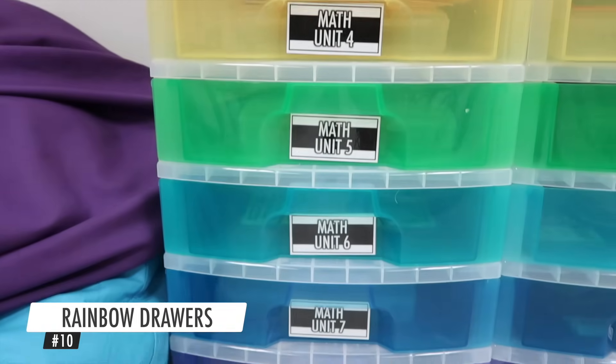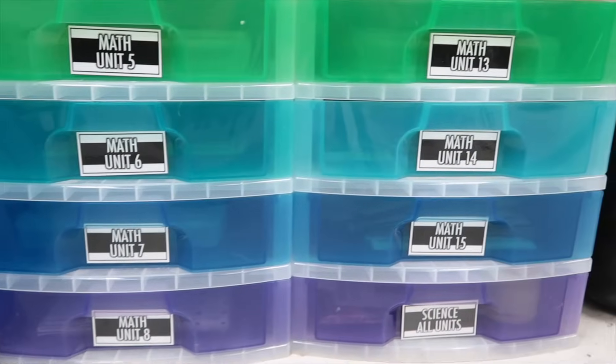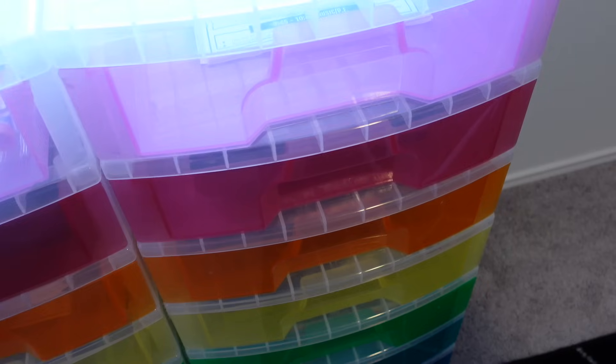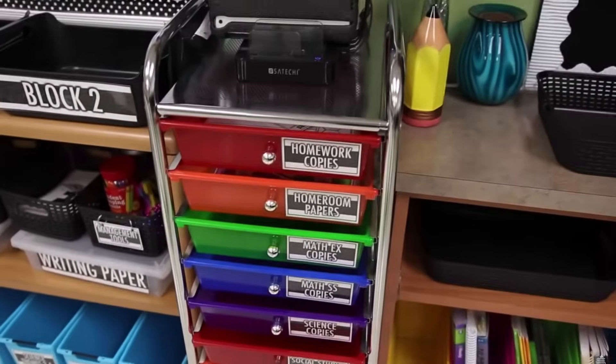Finally, item number ten are my rainbow drawers. You've seen these in my classroom for years, and now they're in my home office. What I love about these is they're very aesthetically pleasing with rainbow colors, you can add labels to the front, and the drawers are large enough to hold items bigger than a standard 8.5 by 11 piece of paper. I originally had sets of rainbow drawers with a metal track on the side, but the drawers were always coming off the track — these ones never do and are much sturdier.